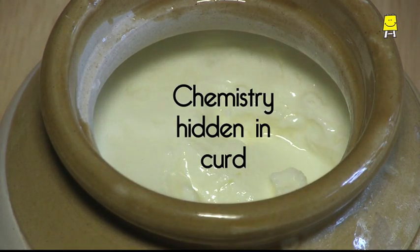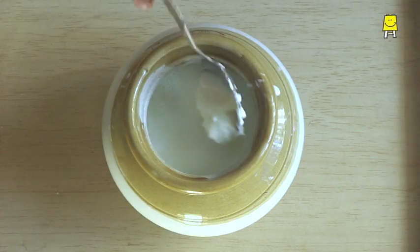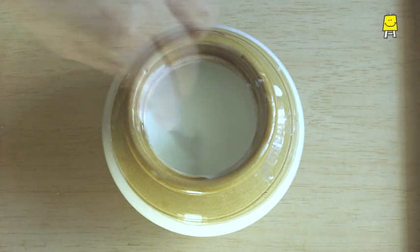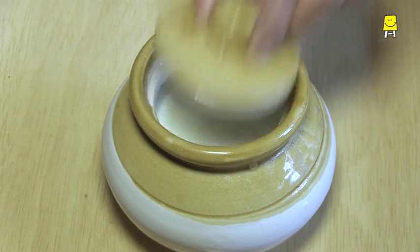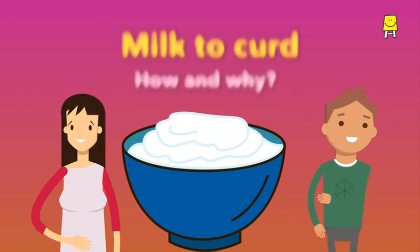Let's make curd and learn the chemistry hidden in it. To make curd, we take lukewarm milk, add a bit of curd, and mix it well. We let it rest for a few hours and, as if by magic, milk turns into curd — but how and why does this happen?